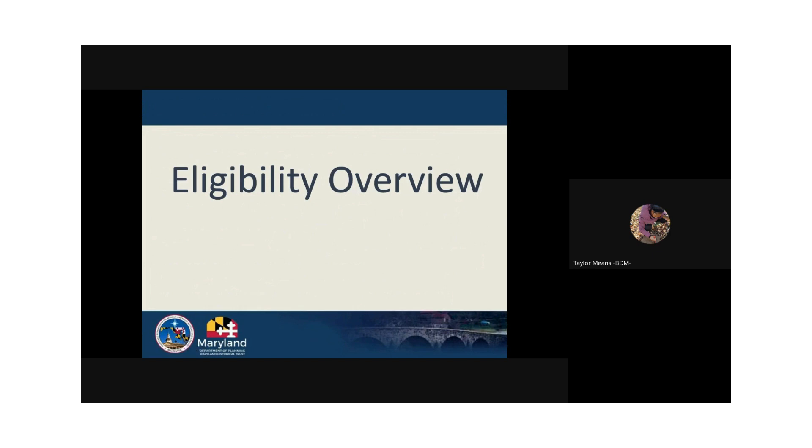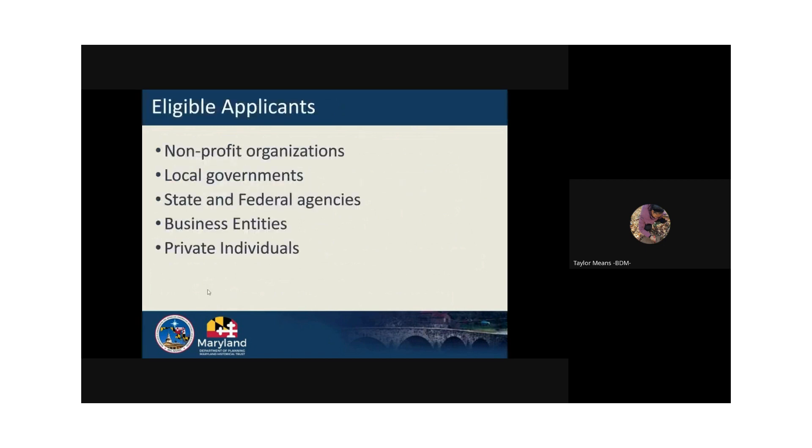All projects must meet the Secretary of Interior Standards. Eligible applicants include non-profit organizations, local governments, business entities, private individuals, and state and federal agencies. If you are a past applicant or past or current awardee, there are no restrictions on reapplying every year. Even though anyone can apply, there are restrictions on some types of applicants, which I will get into next.